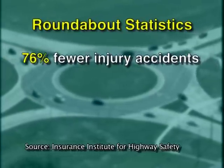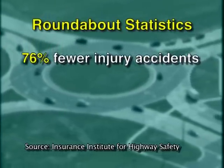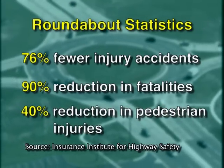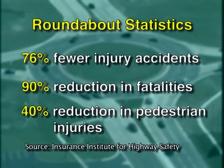The statistics are impressive. According to the Insurance Institute for Highway Safety, installing a roundabout typically results in a 76 percent reduction in injury accidents, a 90 percent reduction in fatalities, and a 40 percent reduction in pedestrian injuries.